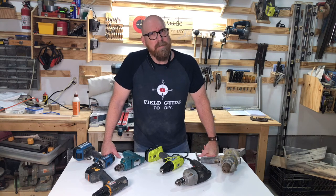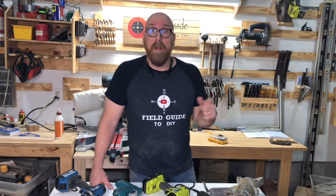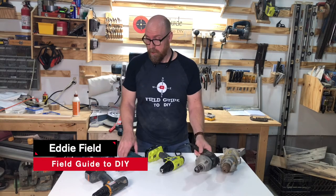So you're wondering, should I buy a drill — either as a gift, a housewarming gift, a shower gift, or a gift for yourself? Should I buy a corded drill or should I buy a cordless drill? I'm Eddie Field with Field Guide to DIY. Let's dive in.